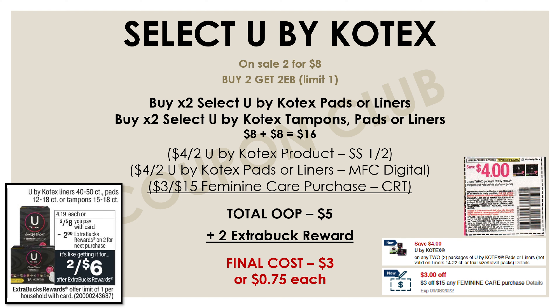Remember that glitch deal is working on these too — if you have another paper coupon for four dollars off two, throw that in and you can get these for free and a dollar money maker.